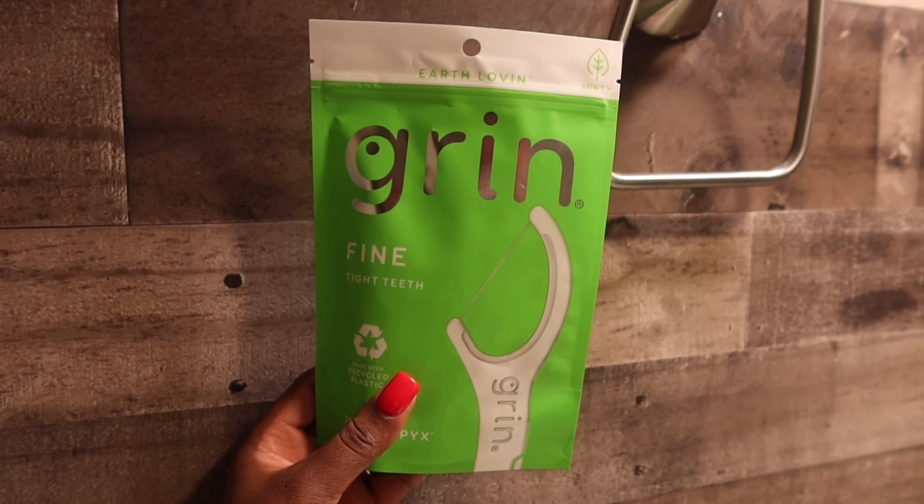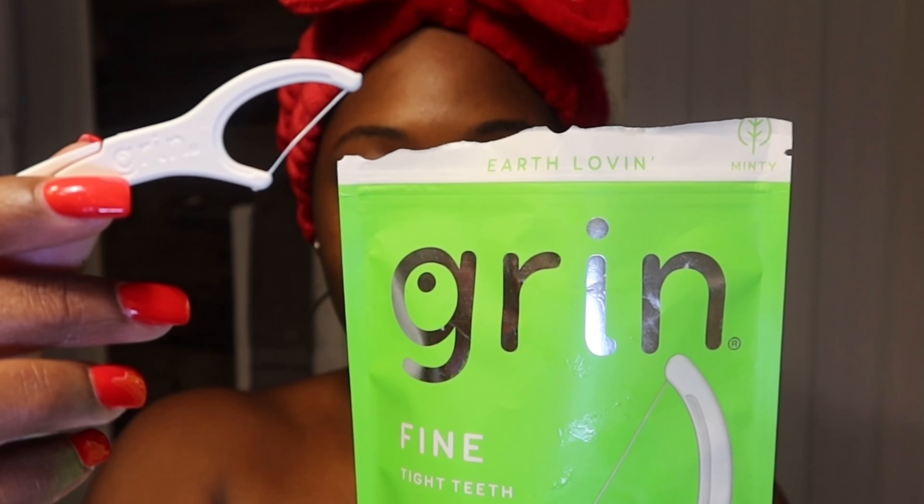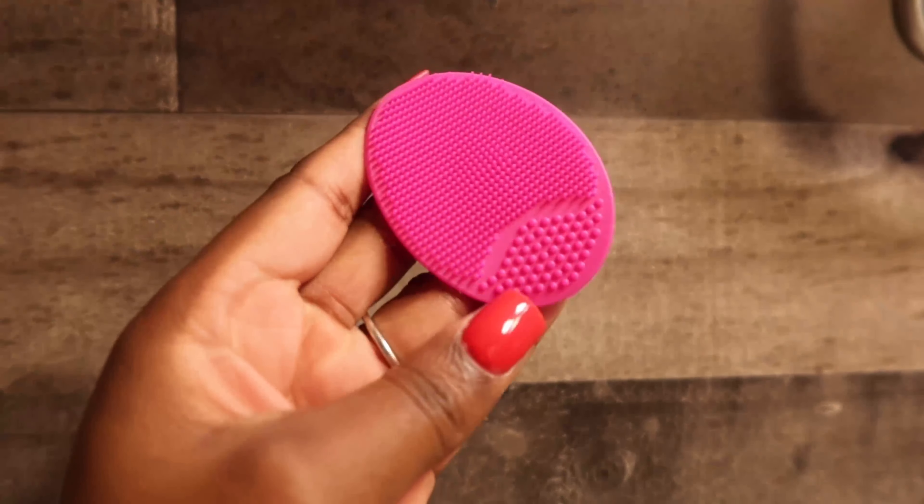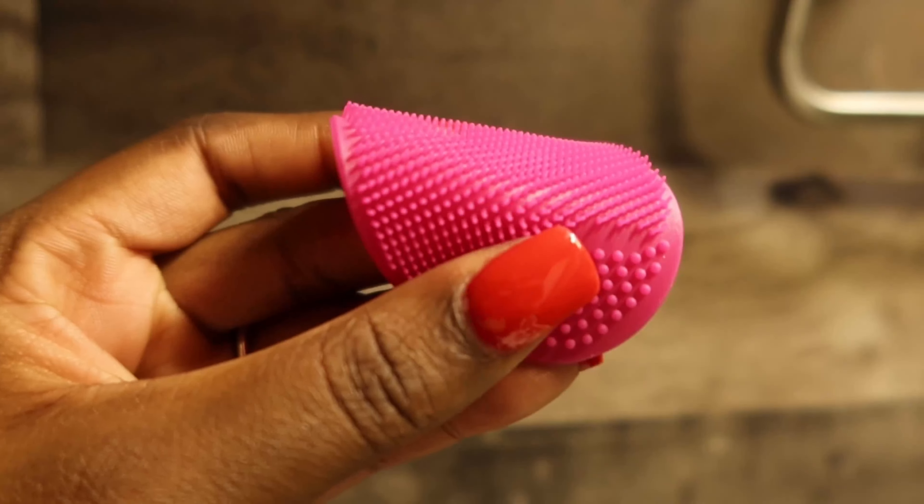Next up is the Grim Floss Sticks. This is also my first time using these and they did not disappoint — I do recommend. This is the face scrubber I like to use. They're very affordable and you can literally find these anywhere.